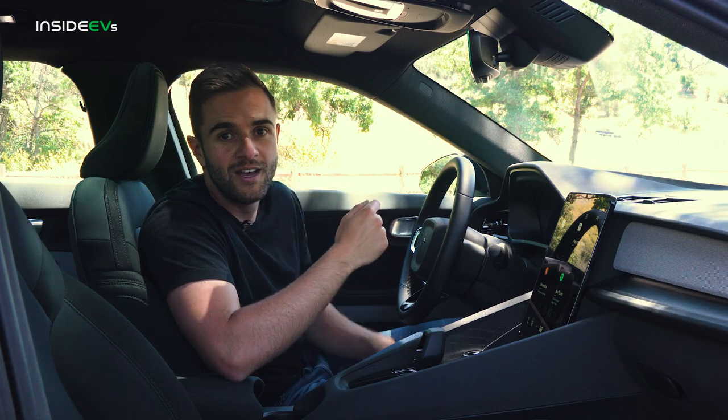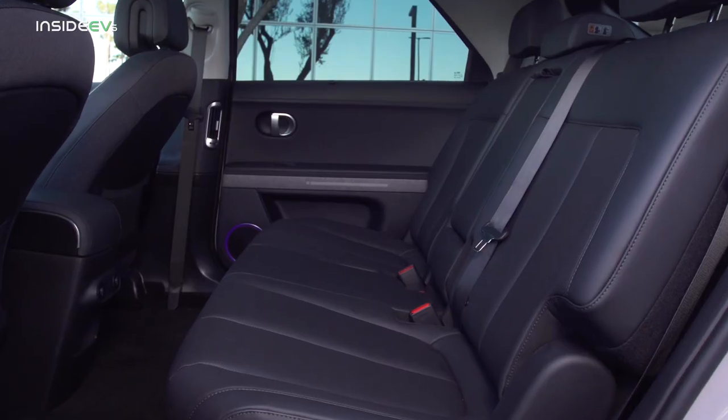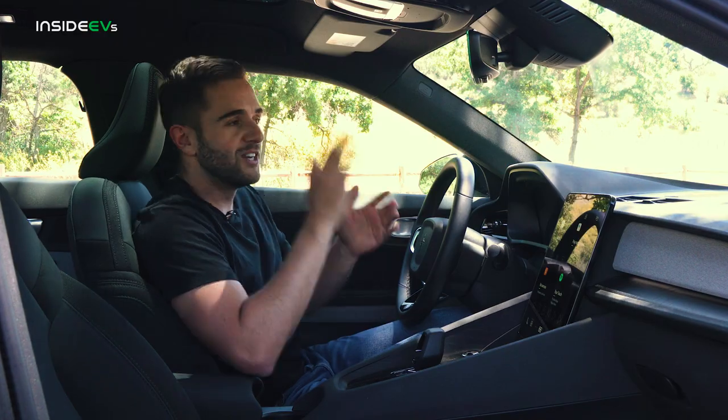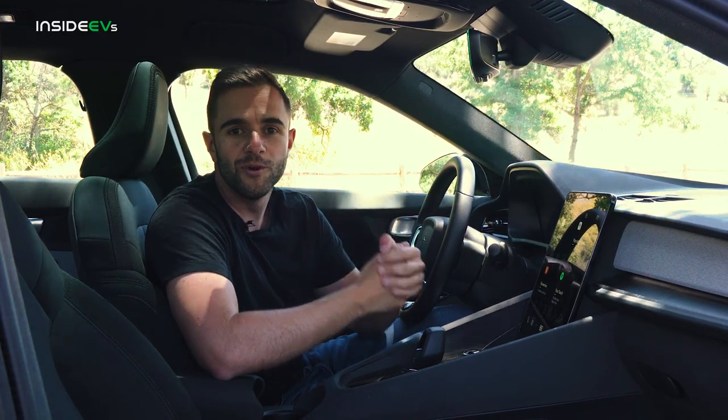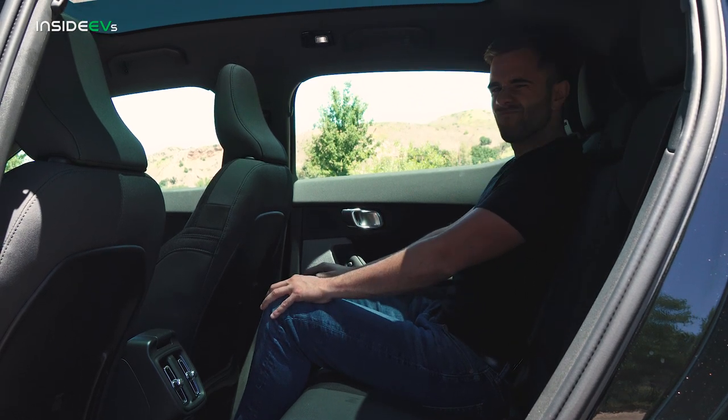You give up a lot of space compared to other vehicles. We just reviewed the Hyundai Ioniq 5, for example — that back seat felt huge, the chairs were at a really nice recline, and it was very comfortable. The Polestar 2 is a lot more cramped and the seats are very upright, so you don't want passengers back there for too long.